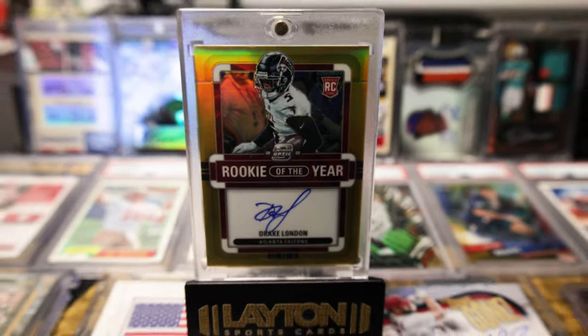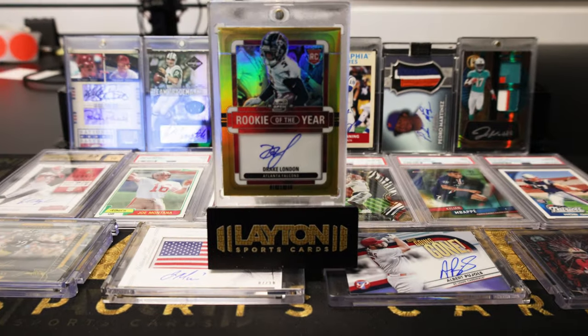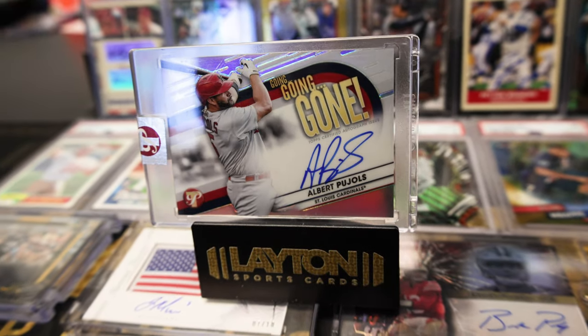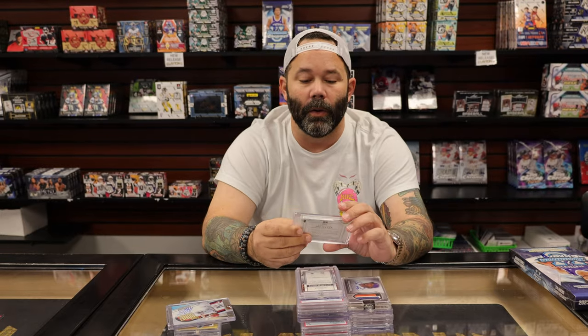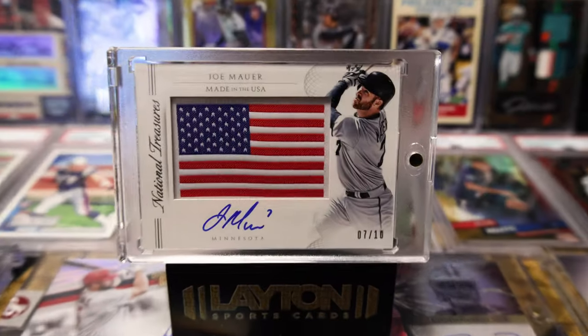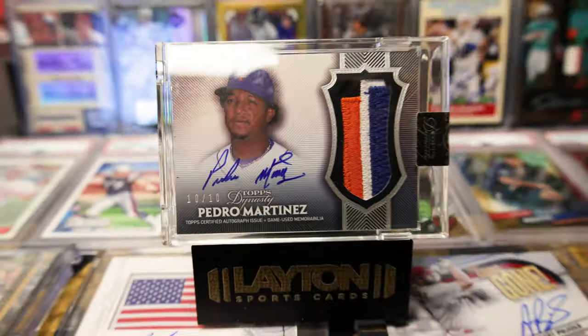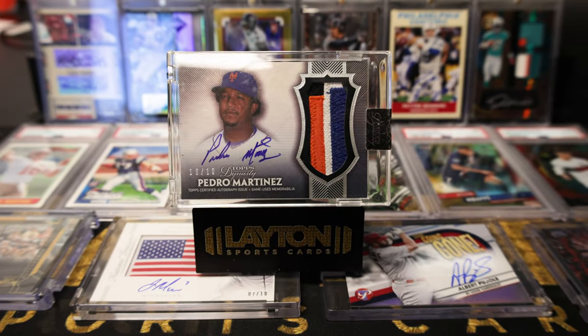Gold Contenders Optic rookie auto of Drake London, numbered to 10. Albert Pujols Topps Pristine insert auto. And a really cool National Treasures American flag patch auto of Joe Mauer, recent inductee to the Hall of Fame.